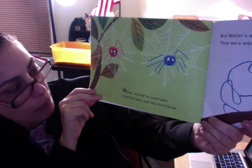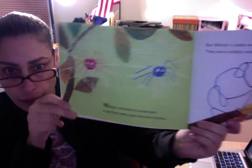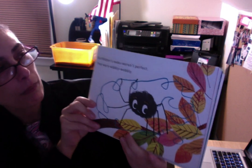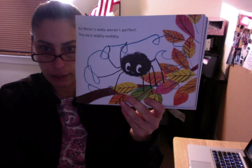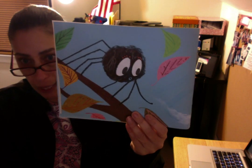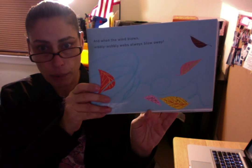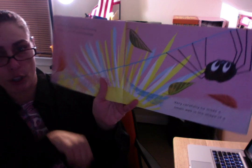Walter wished he could spin a perfect web just like his friends. But Walter's webs weren't perfect — they were wibbly wobbly. When the wind blows, wibbly wobbly webs also blow away. Look at his wibbly wobbly web. But Walter was determined, so one morning he decided to start something special.